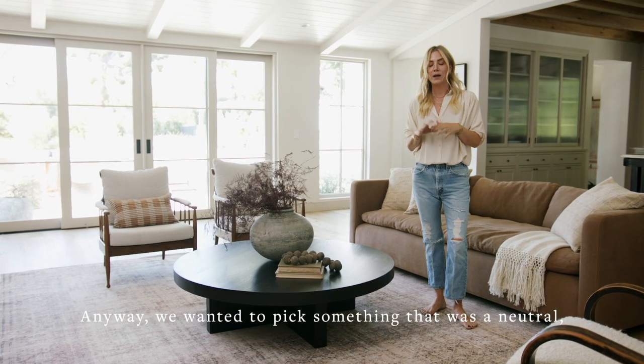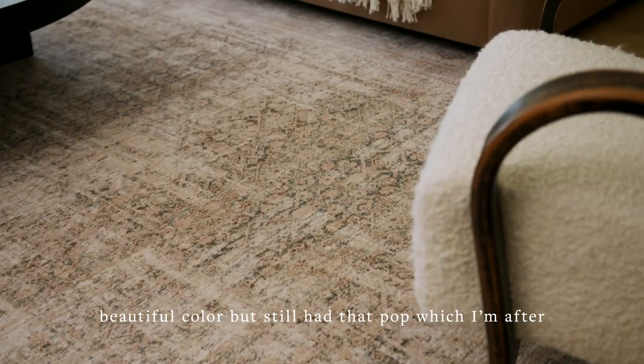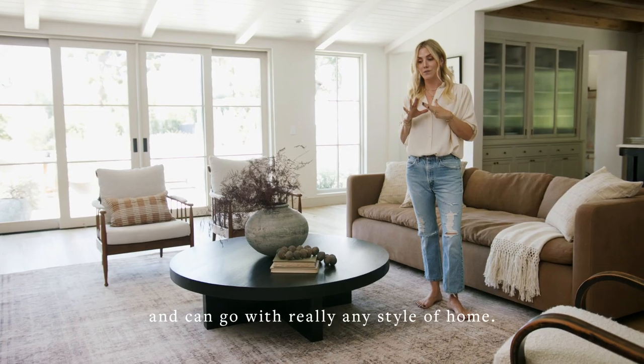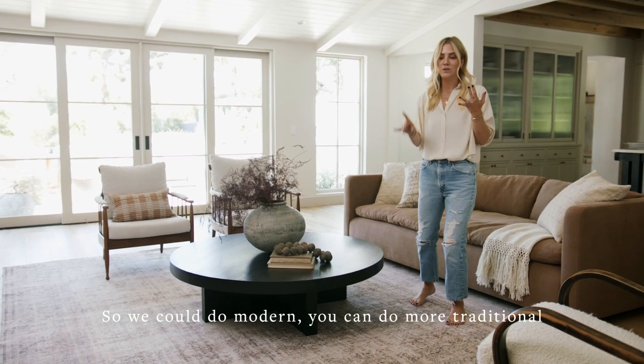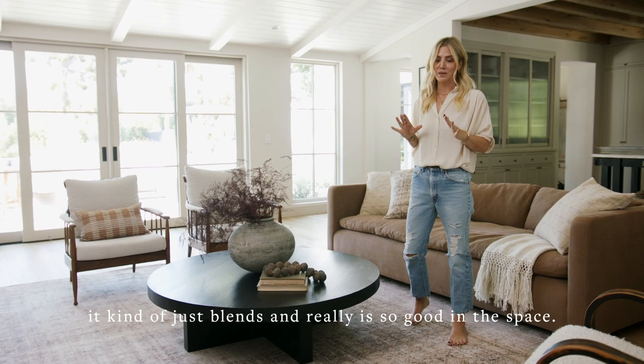The technology is pretty amazing. Anyway, we wanted to pick something that was a neutral, beautiful color, but still had that pop, which I'm after, and can go with really any style of home. So we could do modern, you could do more traditional. It kind of just blends and really is so good in the space.